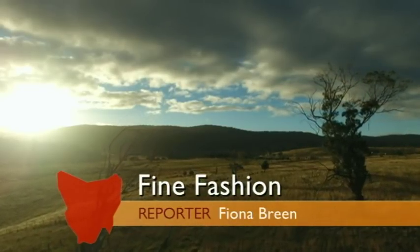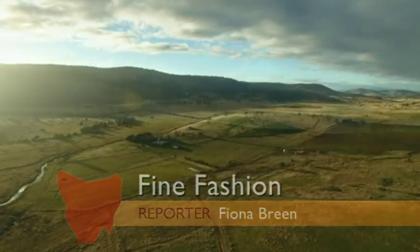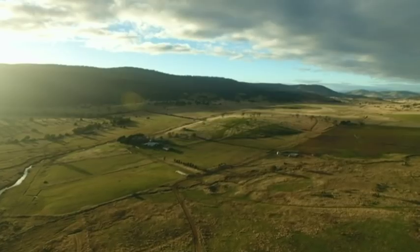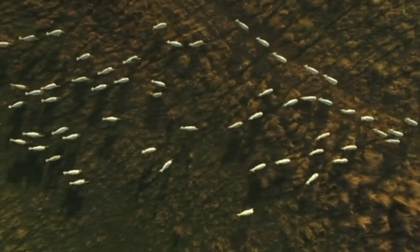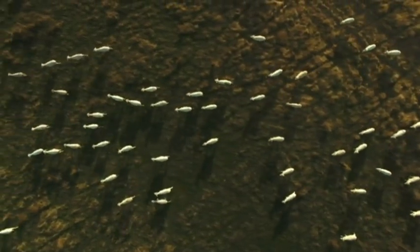This is Rare Country, a picturesque valley that's seen little change over 150 years of farming. Kingston is probably the last example of a valley floor native grasslands. They would have been widespread at some stage, but now this is all that remains.